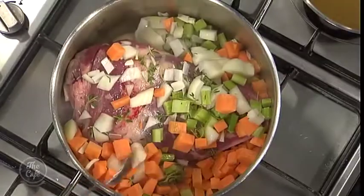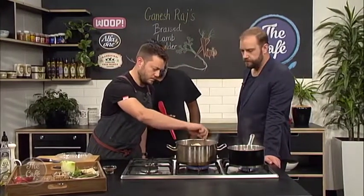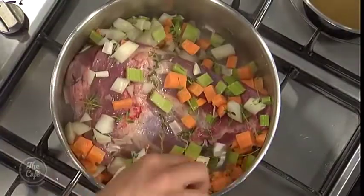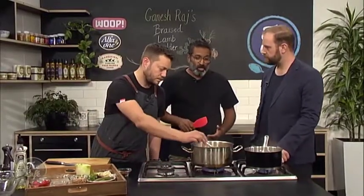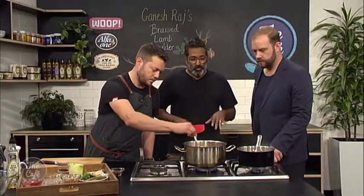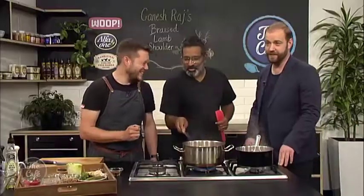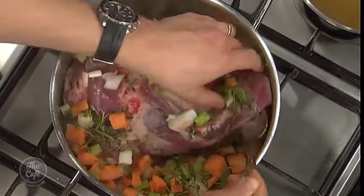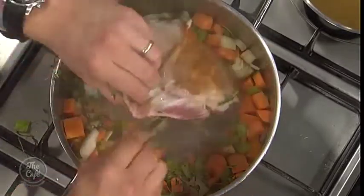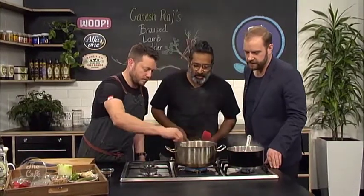This is a dish that's going to cook for about three hours, nice and slow. The lamb shoulder really lends itself to that longer cooking. They stir the vegetables together, building amazing color — and as Ganesh reminds us, color is flavor.